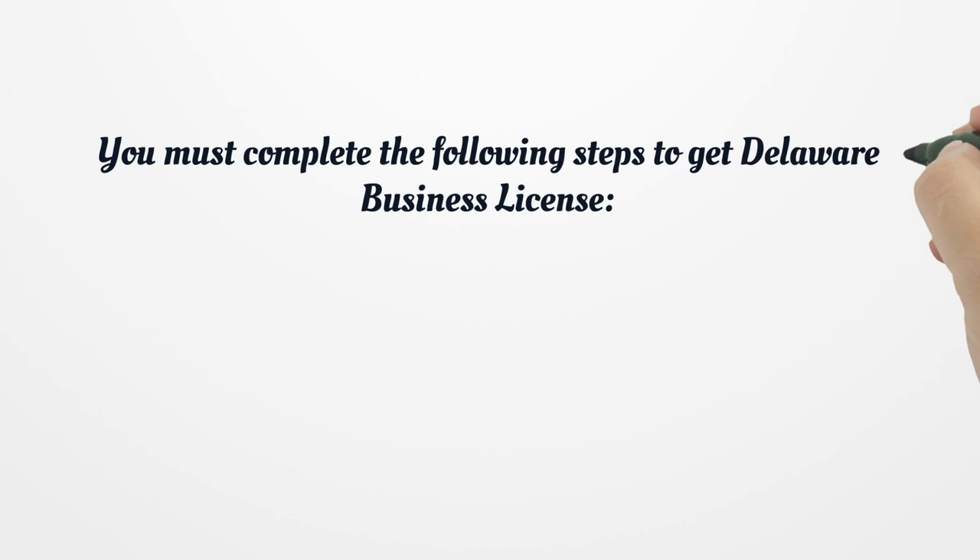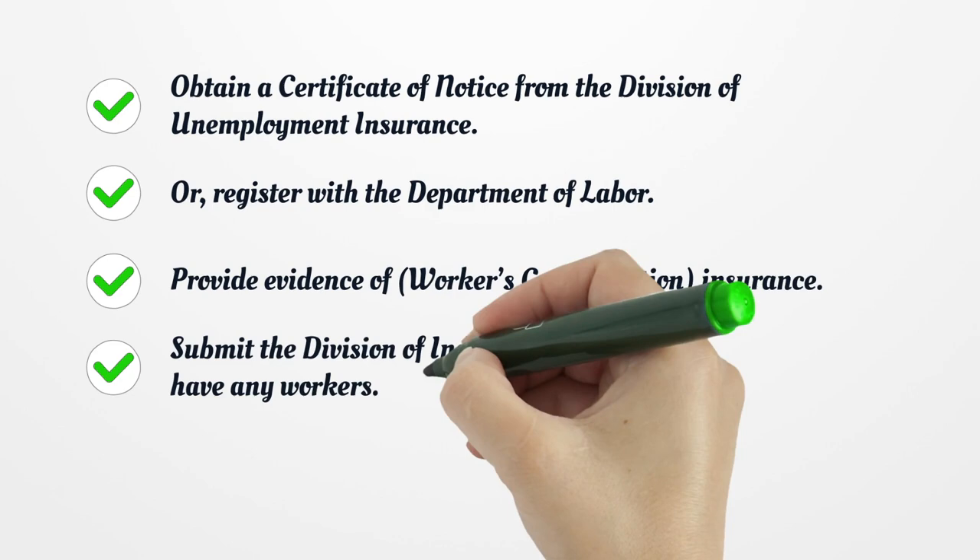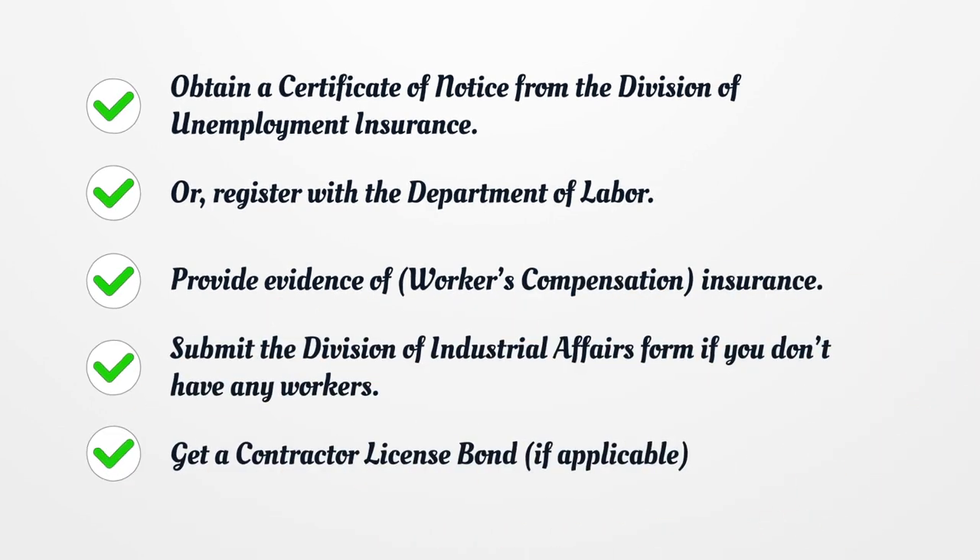You must complete the following steps to get a Delaware business license: register your business, fill out the special requirements form for contractors, get a certificate of notice from the Division of Unemployment Insurance, or register with the Department of Labor.